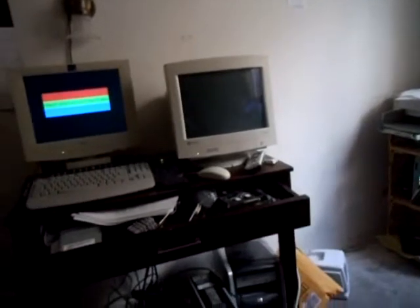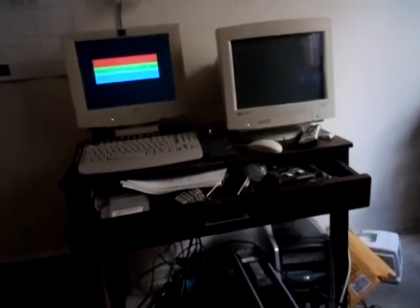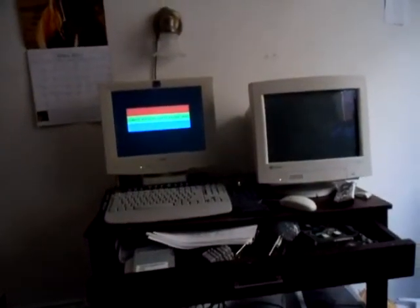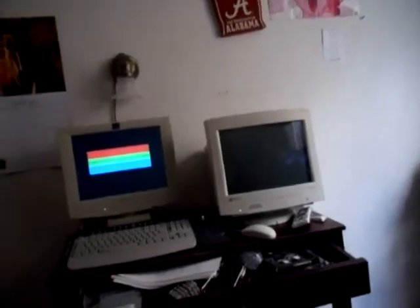Then there's the fact that LCDs still won't display pure blacks. Even today, I don't think the technology is even possible for an LCD to display a pure black like CRTs can.